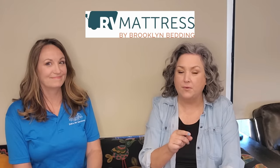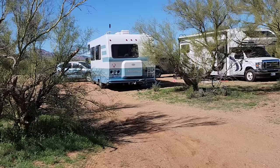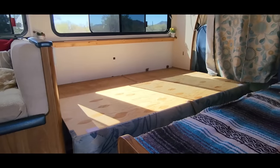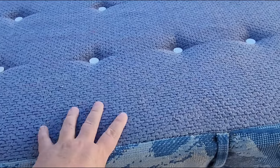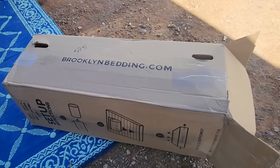I turned Deb on to Brooklyn Bedding, because my Brooklyn Bed in my Airstream made the biggest difference for me. Deb got one — we were camping together, boondocking outside of Tucson, she had it delivered to the area, and I helped her put it in. We're going to show you that in case you guys need a bed. This is the platform for Debbie's old mattress — I think it's going to be a lot better with the new one. We're going to go get it out of her car and bring it in the door.